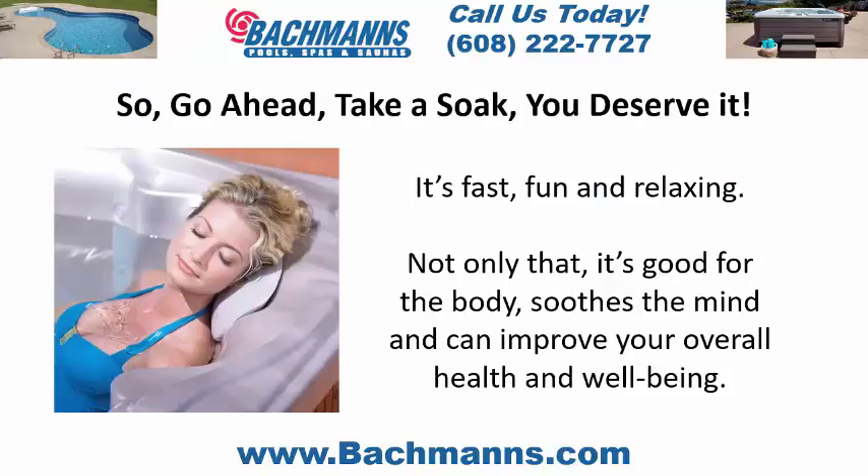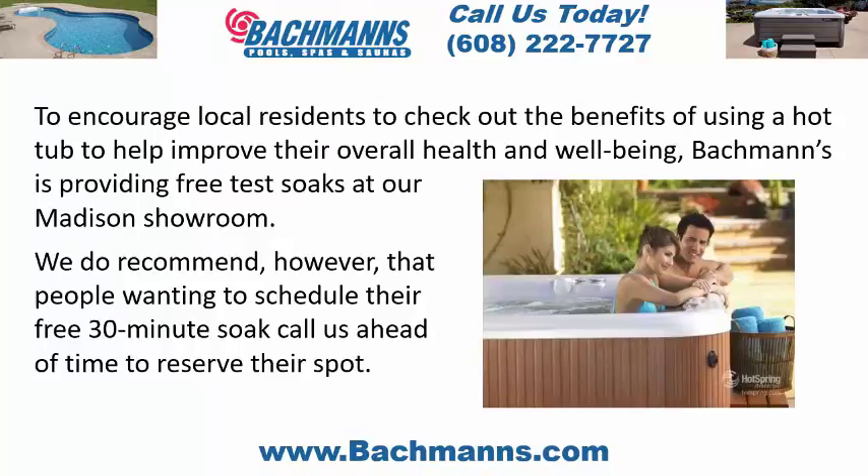So go ahead, take a soak. You deserve it. It's fast, fun, and relaxing. Not only that, it's good for the body, soothes the mind, and can improve your overall health and well-being. To encourage local residents to check out the benefits of using a hot tub to help improve their overall health and well-being, Bachmann's is providing free test soaks at our Madison showroom.